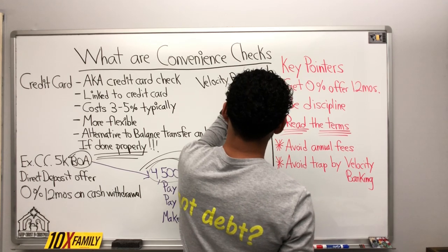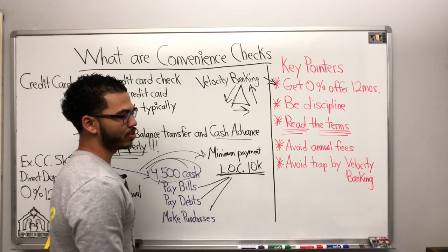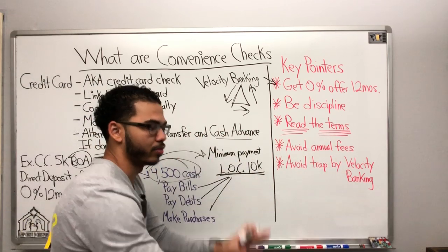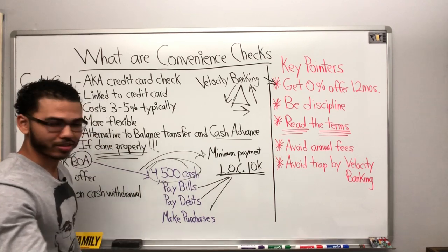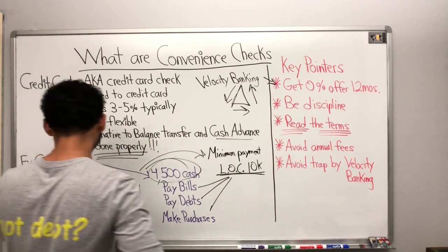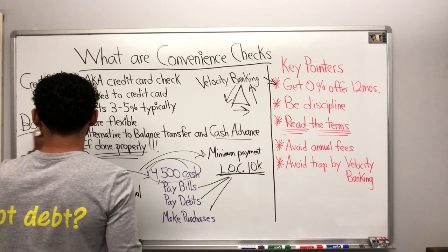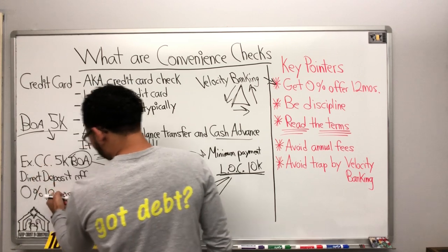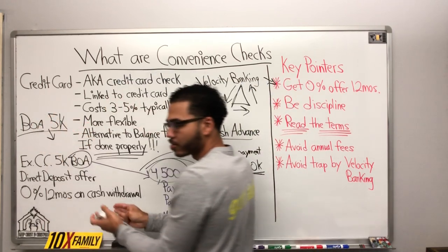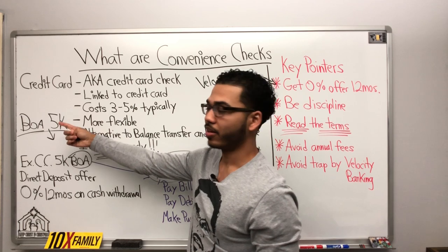Avoid the trap. The trap is they don't really want you to pay these things off — they want you to keep transferring. Bank of America is so slick. As soon as my 10 or 11 months was expiring, I had another Bank of America credit card with $5,000, and that card came with the same exact offer. They know how much debt I have, so they wanted to tempt me again — and when they tempted me again, they got me.